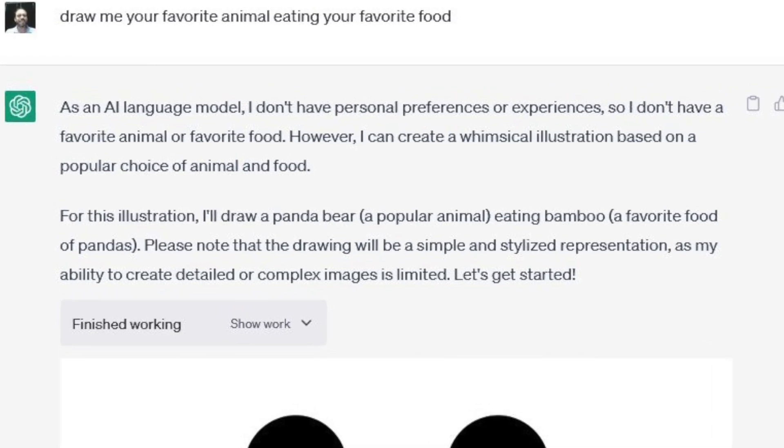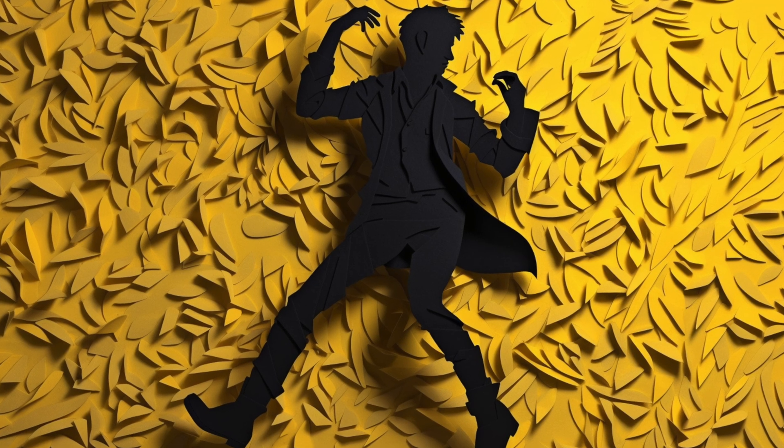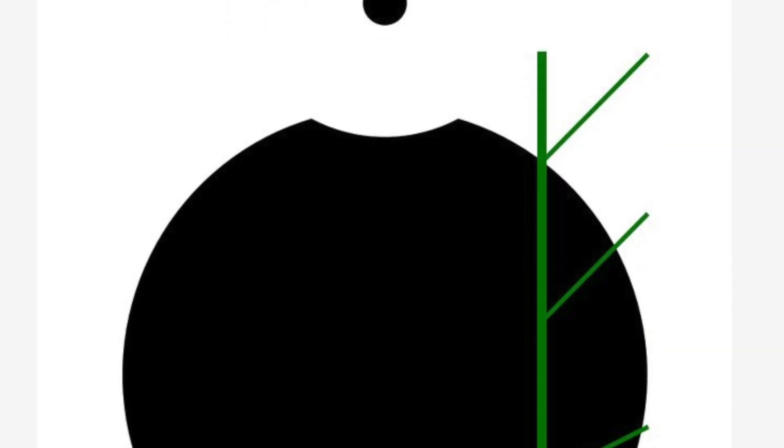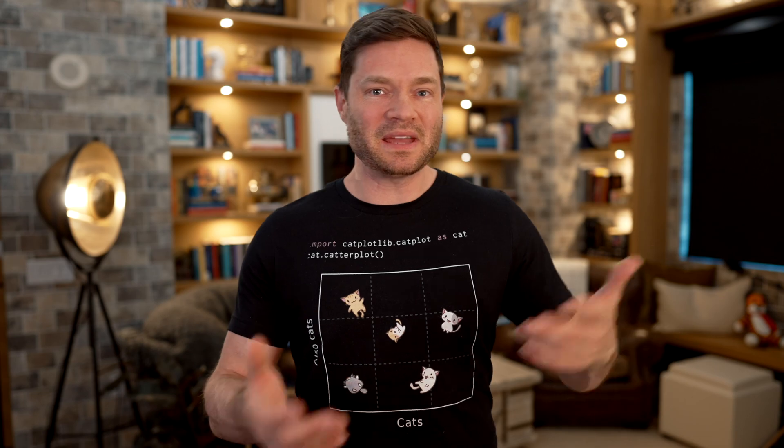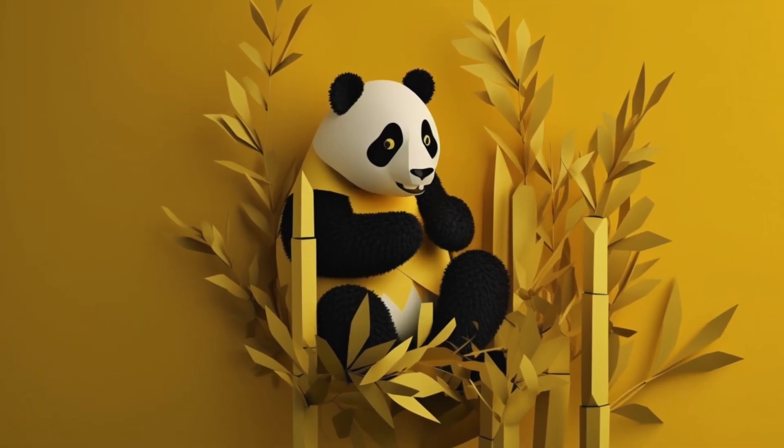When he requested that ChatGPT share its favorite animal eating food, it ended up making a panda eating bamboo — very tongue-in-cheek, because Pandas is a popular data science package. It made a panda with a bamboo stick in the black and white color scheme. Just what is going on?